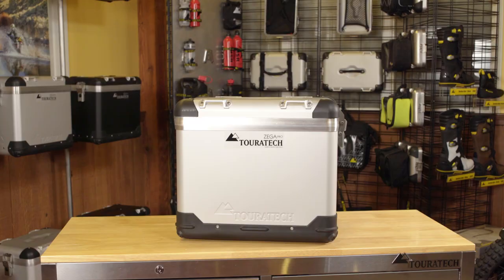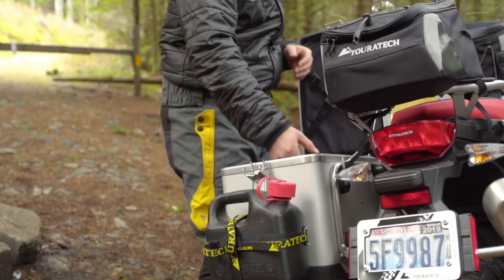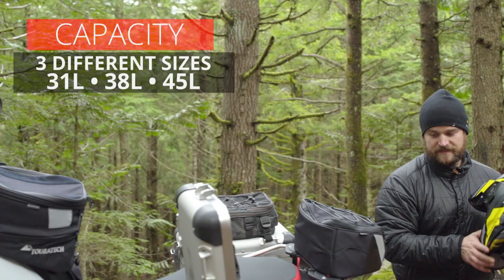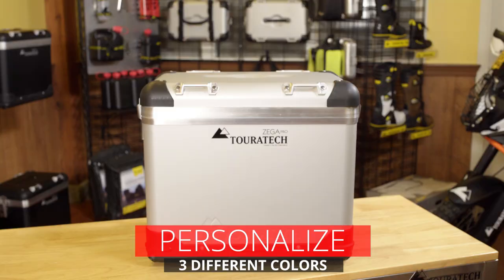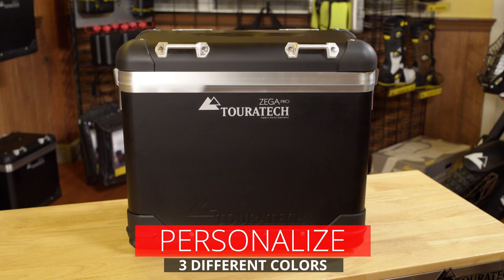Open Zega panniers from either end for quick and easy access — no cinching or repacking required. Just close the lid and you're off. Available in three sizes to fit your adventure needs, the largest size at 45 liters fits a helmet. Zega Pro panniers are available in anodized silver and black or bare aluminum, and feature robust corner protection.